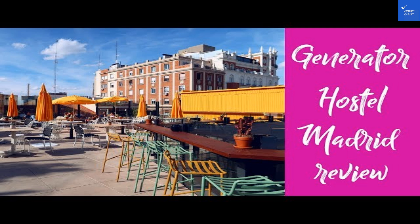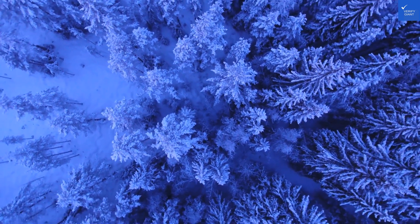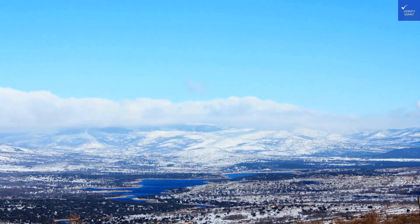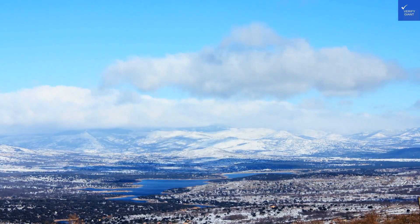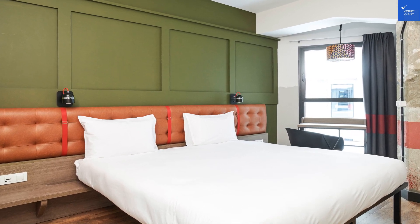Adding those scores together, we get a total of 41. Yikes, that's under 50. So here's the verdict: Generator Madrid is not worth it if you're looking for a quiet, restful stay. Choose wisely, my friends, and happy travels.